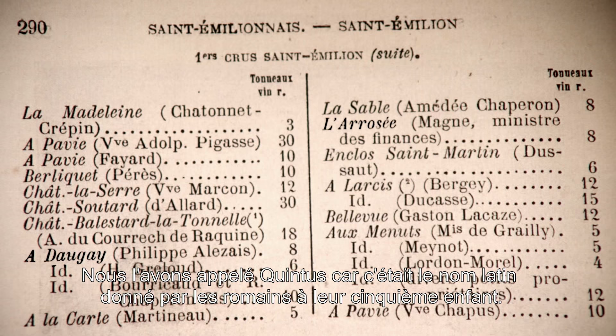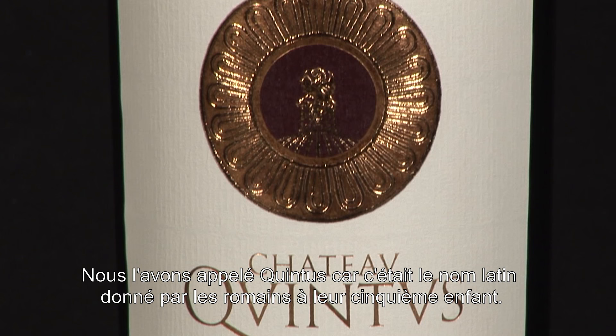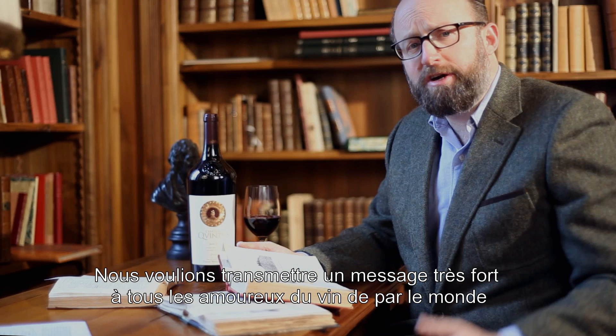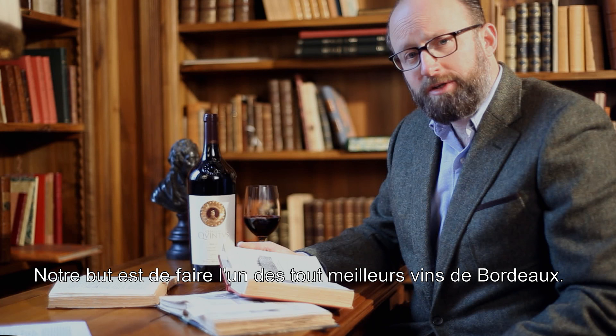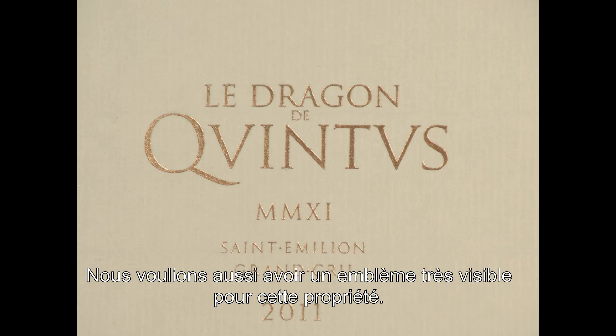We called it Quintus — this was the Latin name given by Romans to their fifth child. We wanted to give a very strong message to wine lovers around the world, to the market, to Bordeaux, saying this is a new start for us. We are aiming to make one of the very finest wines in Bordeaux from this estate.